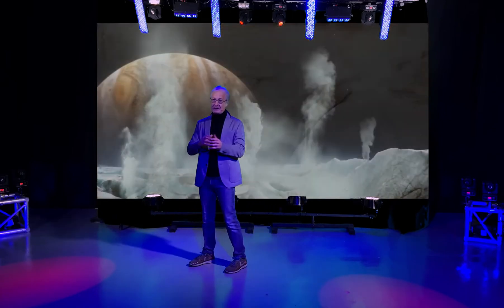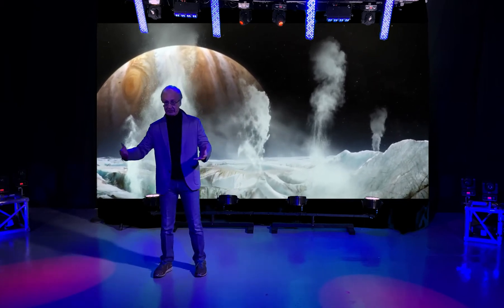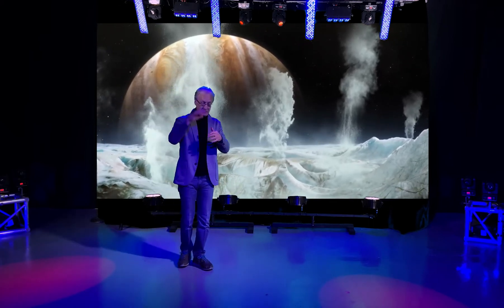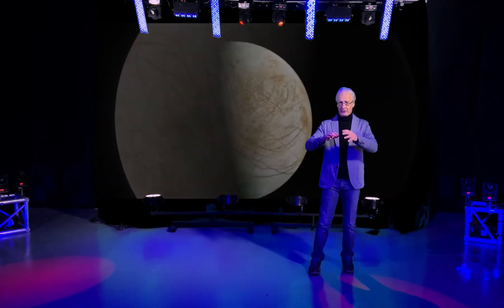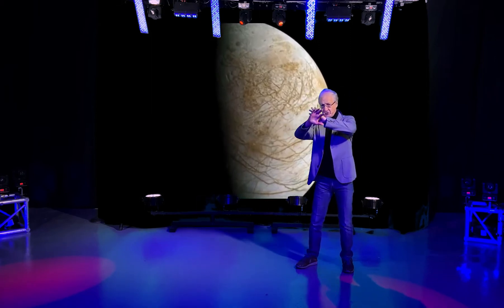Water from the ocean also wells up to the surface, because the surface of Europa is one of the youngest in the solar system. By young, I mean that it's constantly being remade — it's changing all the time because of the ocean welling up to the surface and freezing again. So we've got this exchange of material going on. Europa is a very, very promising place to look for life, because we've got water, we've got organic material, we've got change happening.